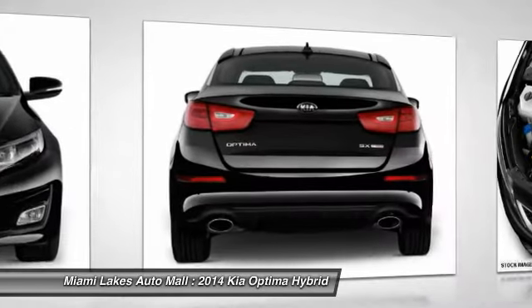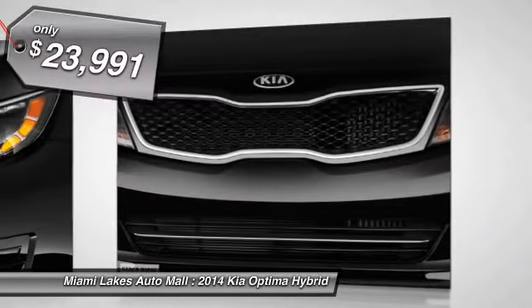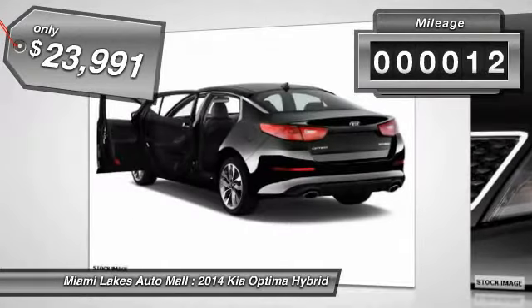If you're looking for a quality, high-performance hybrid you can feel good and green about driving, look no further than the Optima Hybrid — priced below $25,000. This vehicle has less than 100 miles.